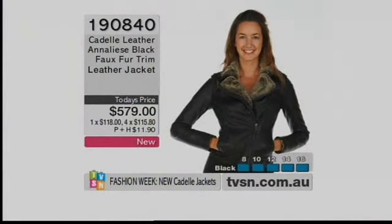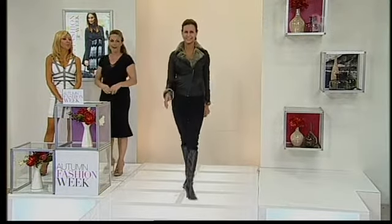Our first one is item 190840 — the Annalise Black Faux Fur Trim Leather Jacket. This is another one where I'll say: slimline on the arms. If you've got more muscular or fuller arms, you're going up a size. I don't want you getting your size home, getting it wrong, sending it back and realising we don't have your next size up. So if you go to the gym and your arms are muscly, go up a size because it's got fur on the inside of the cuff.